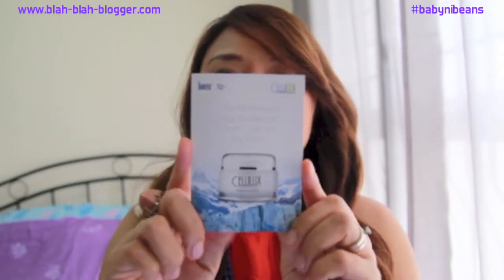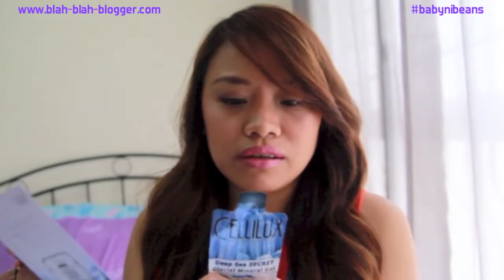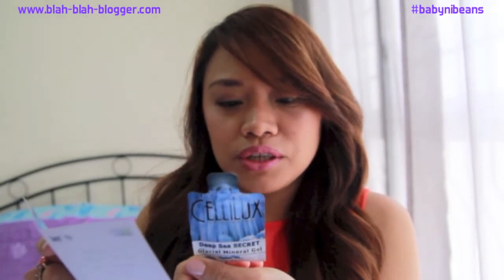The first thing I see in my box is this — the Cellulux Glacial Mineral Gel. It's described as the all-natural way to restore and care for your skin. It's a small sample size. I have never heard of this brand, but it's a US product — actually made in Canada. I like samples like this because you can feel how the product is, and if you're satisfied you can get the full size.